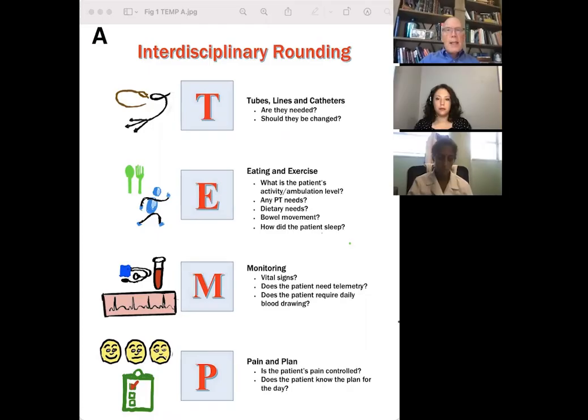So we came up with a bedside mnemonic called TEMP. This was to relate all the key nursing and patient treatment plans at the bedside.